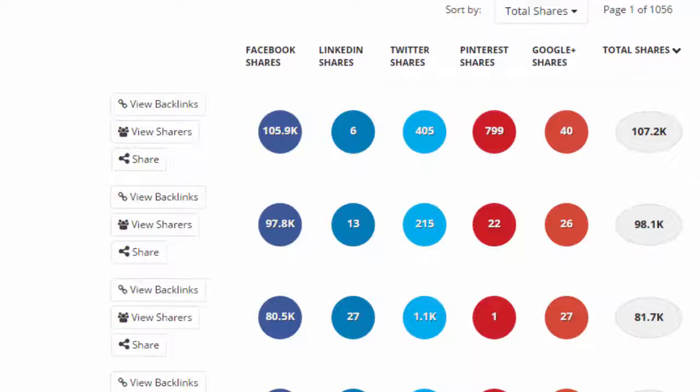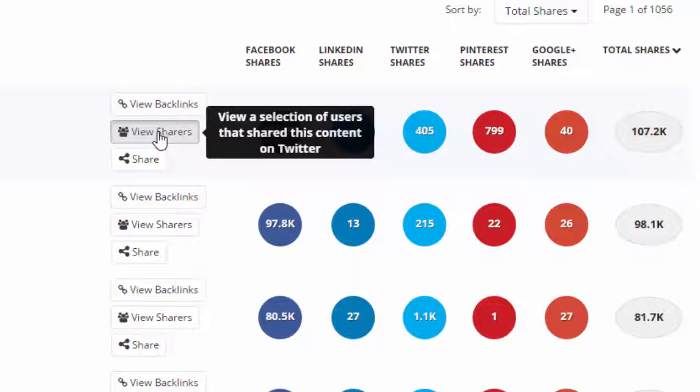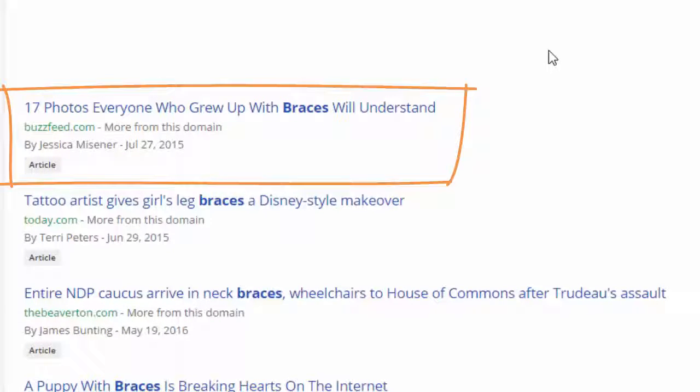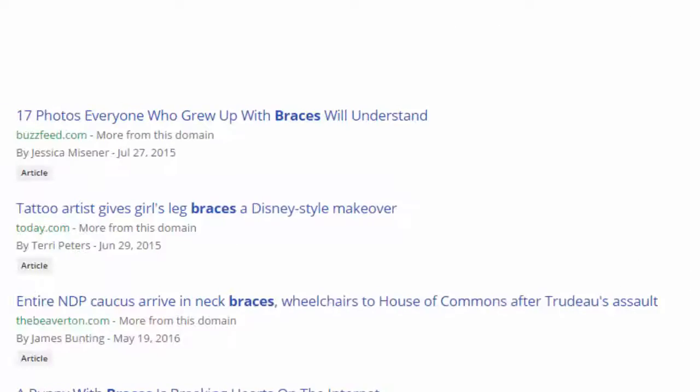Next to each listed result, you will see the number of Facebook Likes, LinkedIn Shares, Twitter shares, and the total number of shares a piece of content has received, allowing you to sort the results by popularity. For each result, you can also see who has shared a particular piece of content on Twitter and the number of links it has gathered. The top result is an article called '17 Photos Everyone Who Grew Up With Braces Will Understand,' which was originally published on Buzzfeed.com and shared a staggering 107,000 times. Obviously, Buzzfeed is a site that pulls in hundreds of thousands of visitors a month, and as a small business it would be very difficult to get the same kind of traction, but at least it might give me an idea of what type of content people like to read and share.